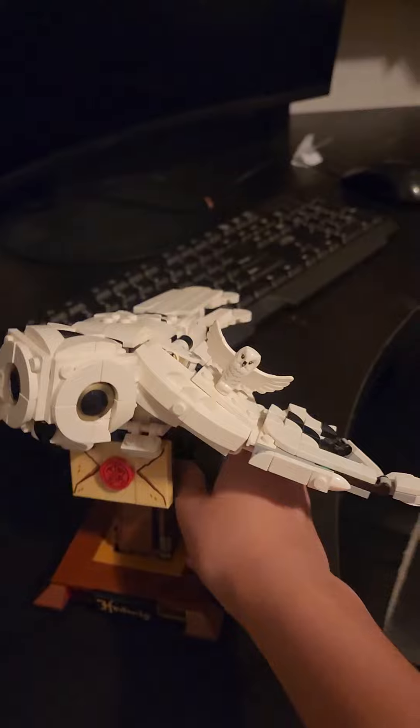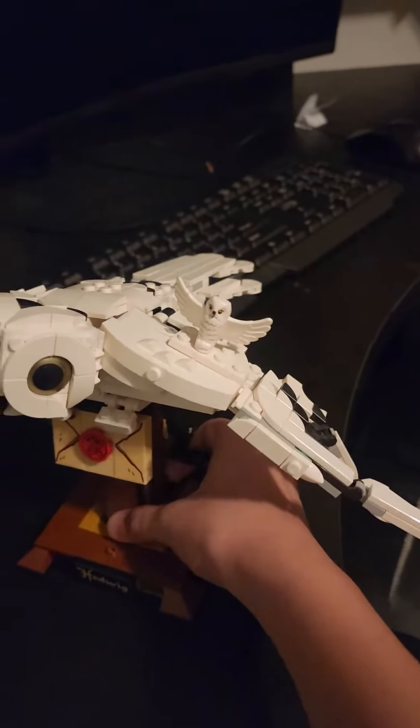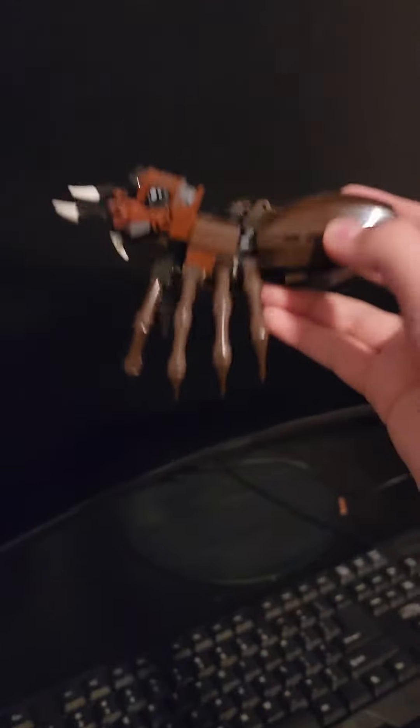The owl is from another set, but I just put it there. You can twist this to make its wings move, so that's pretty cool. And also I have this spider from Harry Potter — it's from another Lego set.